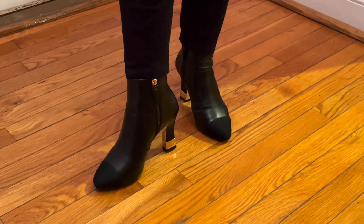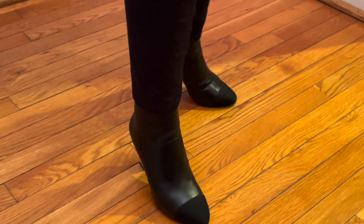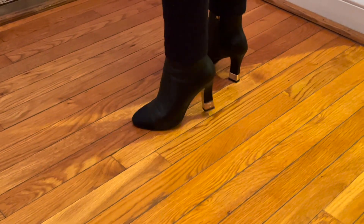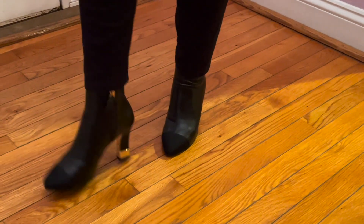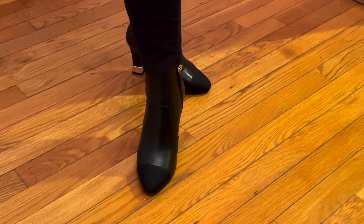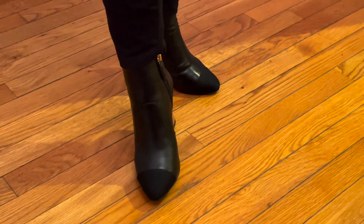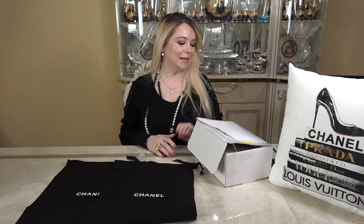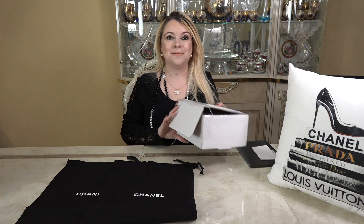I'm super excited for these boots. I'll try them on and insert pictures on screen to show what they look like on. It's calf leather — it feels super soft. I love the black and gold combination; I think they're absolutely beautiful. I cannot wait to wear them.